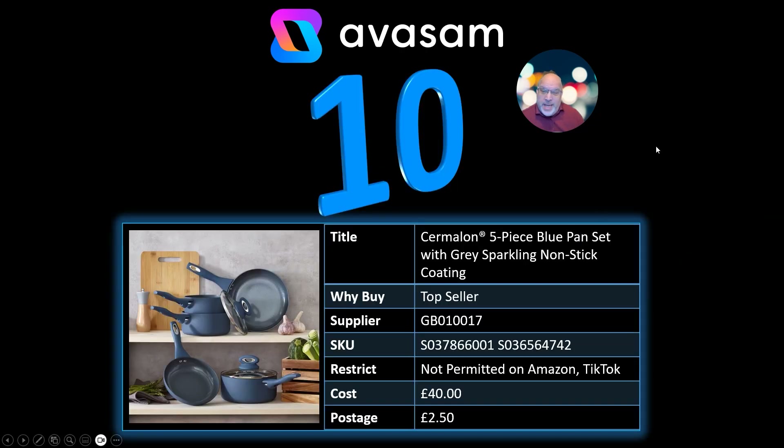Crazy, we got there already. Number 10: Sir Milan 5-piece blue pan set. I've put two codes on there because they've got more than just the blue — I think there's a pink one and a grey one. So have a look at those. £40, £2.50 postage. Pots and pans always do really well and these guys have got bakeware as well as cookware.